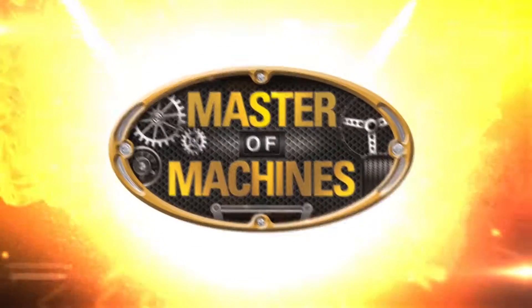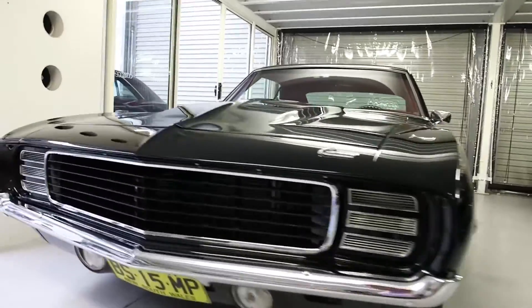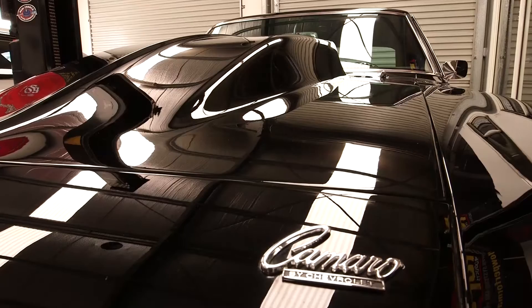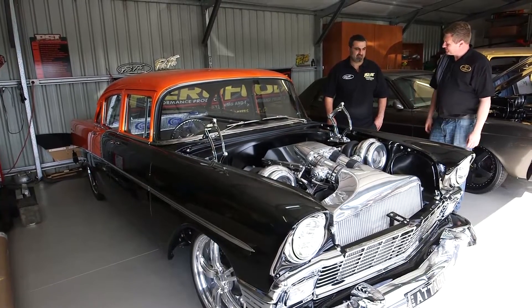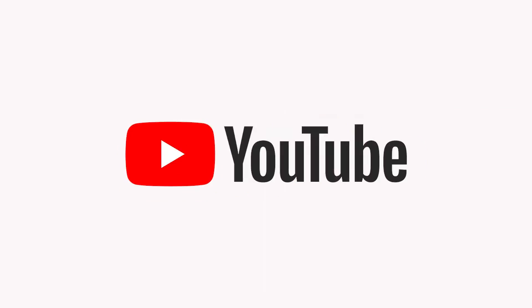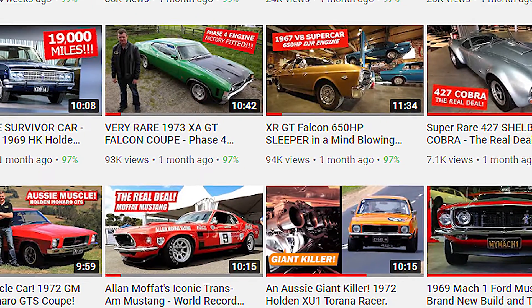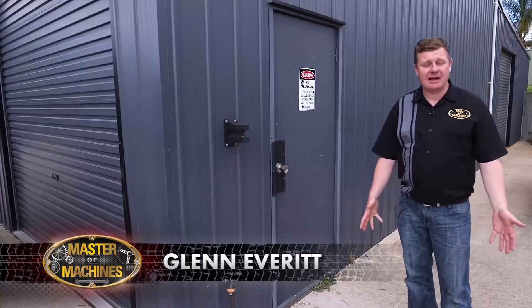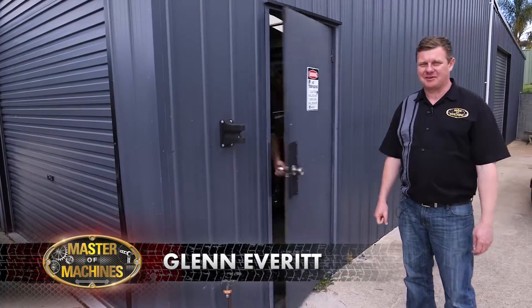Hi, I'm Glen Everett, master of machines. This episode, we checked out Chris Palazzo's collection and his obsession for black and chrome, then caught up with Paul Sant to see some incredibly wild builds within his stable. Don't forget to subscribe, like and comment, because your valued support helps us keep this show on the road. Now we all have our car collections, and have we got an episode for you.